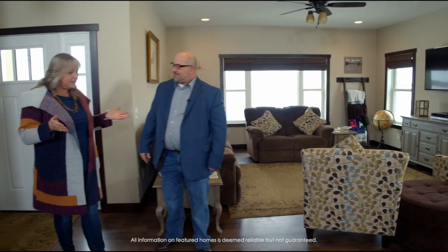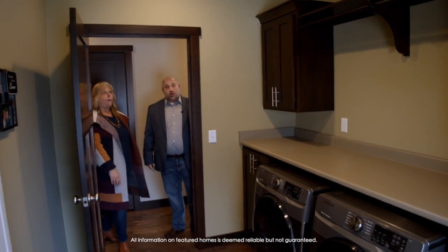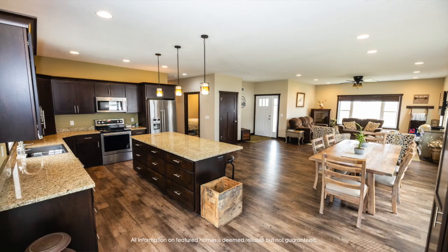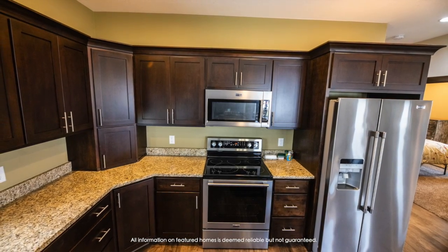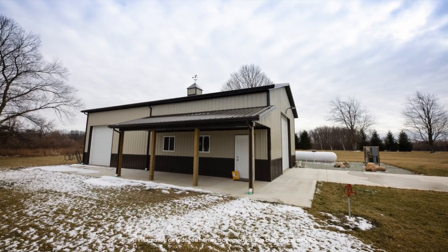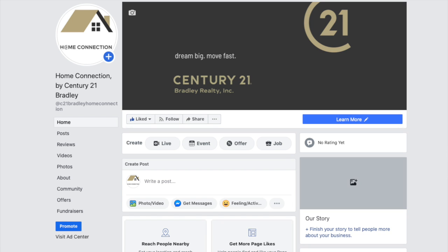Well, that wraps up another Century 21 Bradley Home Connection. We hope you've enjoyed today's show. We are here at this gorgeous custom built home on a property with three acres — a little bit of everything you're looking for. You do not want to miss this home — custom built, it was their dream home and it can be yours. Open concept, 30 by 50 pole barn. You've got to see it to believe it, and it would make the perfect Valentine's gift. Thank you so much for watching. Don't forget to log on to century21bradley.com for more information on all of the homes you've seen today. You can reach Michael at Michael Sells Homes Vandegrift on all social media platforms, or call 260-402-1771. Follow us on Facebook — Home Connection by Century 21 Bradley. We'll see you next week.